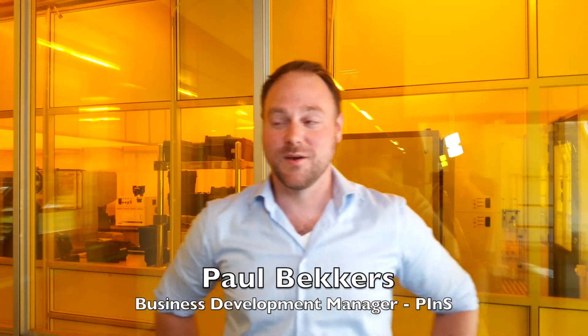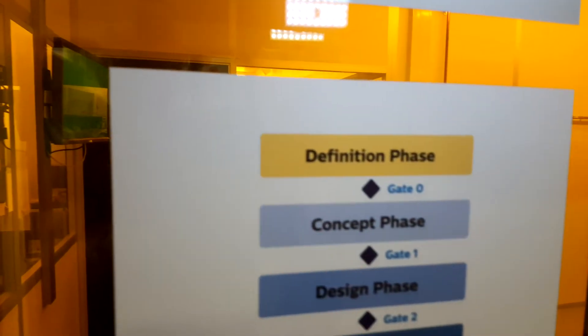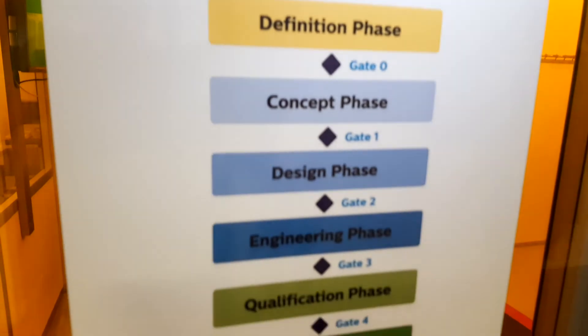I'm standing in front of our clean room, part of our MEMS foundry, which is part of our MEMS and micro devices department. Here we produce MEMS and other thin film technology.